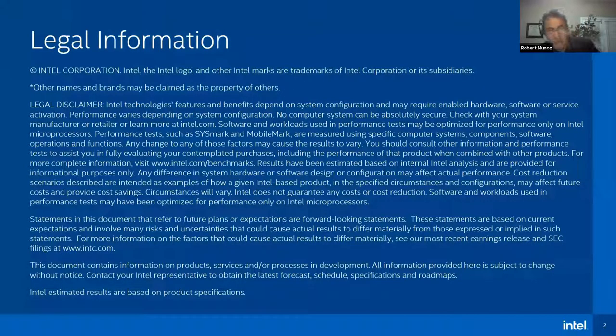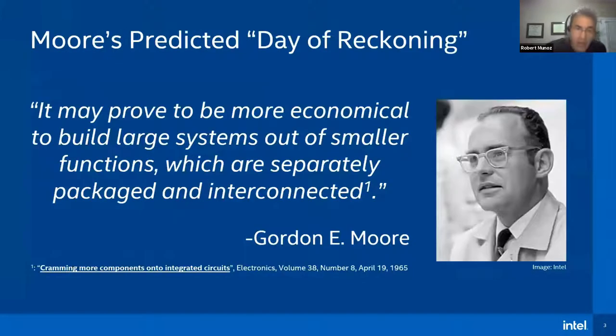Let's flash up the legal disclaimers here that our lawyers mandate, since as Yogi Bear observed, it's tough to make predictions, especially about the future. Speaking of predictions, as we saw earlier, Gordon Moore foreshadowed way back in his 1965 paper outlining Moore's Law about the upcoming Day of Reckoning.